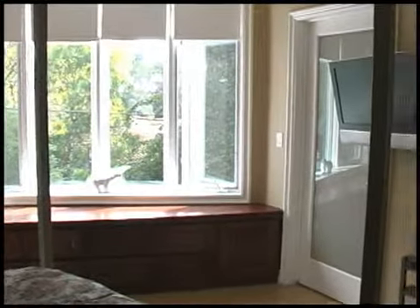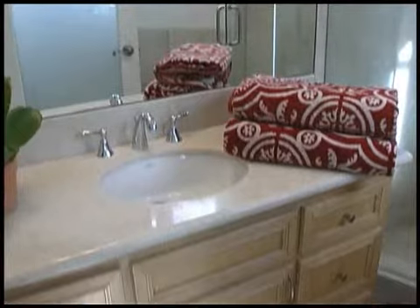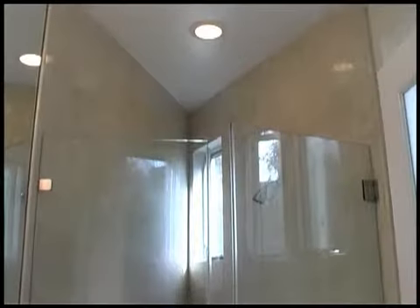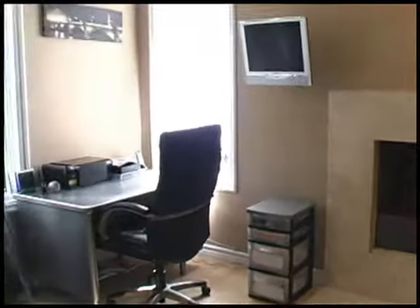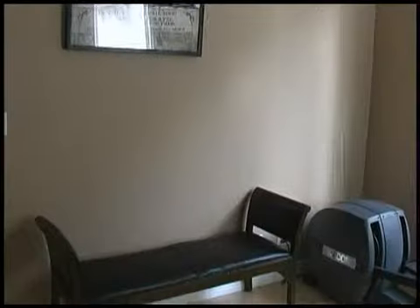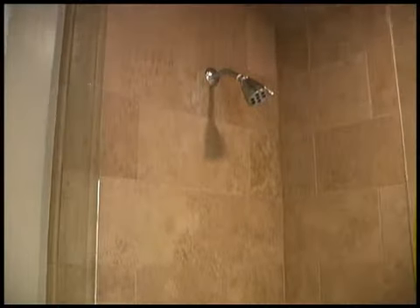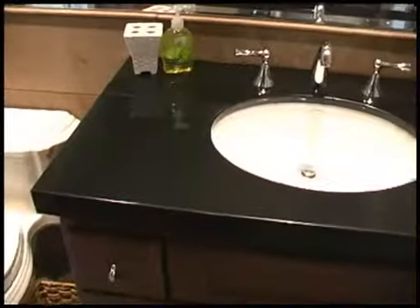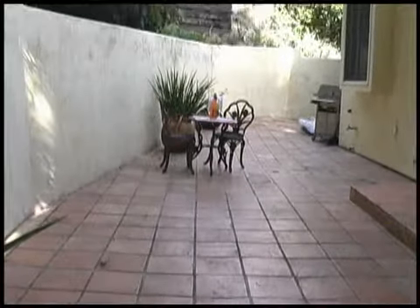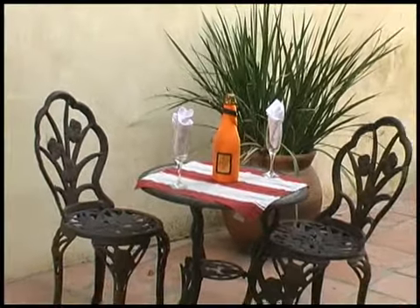The master suite includes its own full bathroom. The office can be easily turned into a second bedroom upon request and also includes a full bathroom. Enjoy a beautiful Southern California day on the secluded patio area.